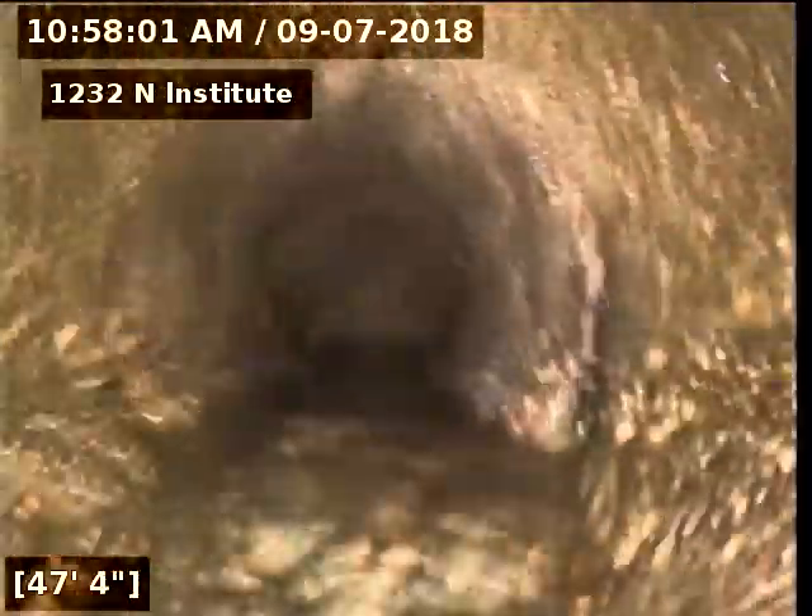Sorry about it not being very smooth — kind of a real bumpy ride. That's the nature of cement pipe; it's real rough inside that line, so the camera likes to jump around across the cement.